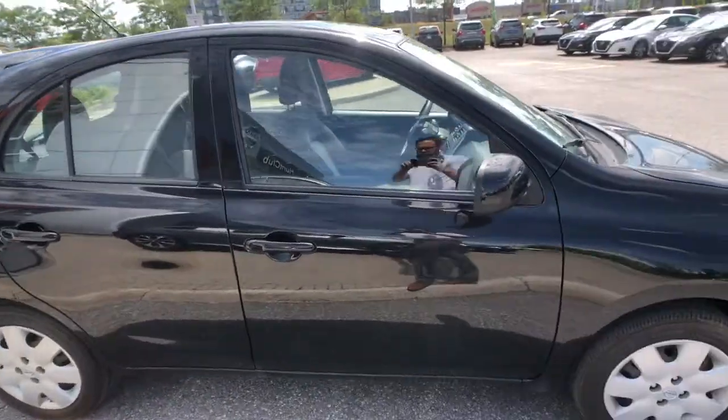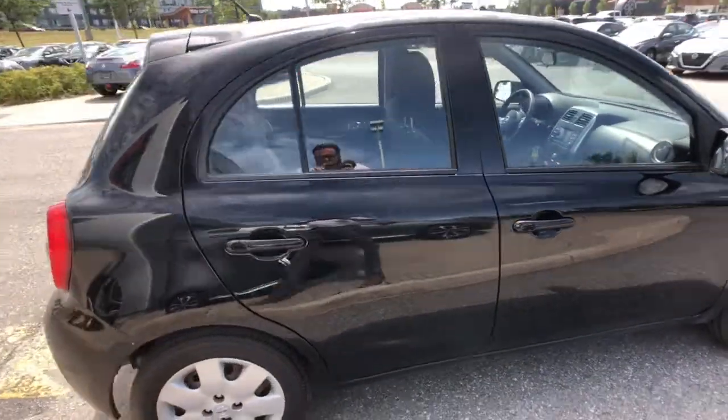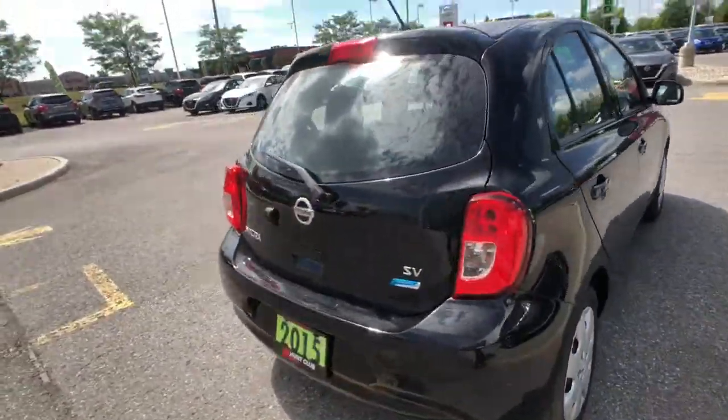Coming up to the top right here, you can see nice body-colored accents on your door handles, mirror caps, and all around your windows, giving you a nice sporty look to the vehicle.